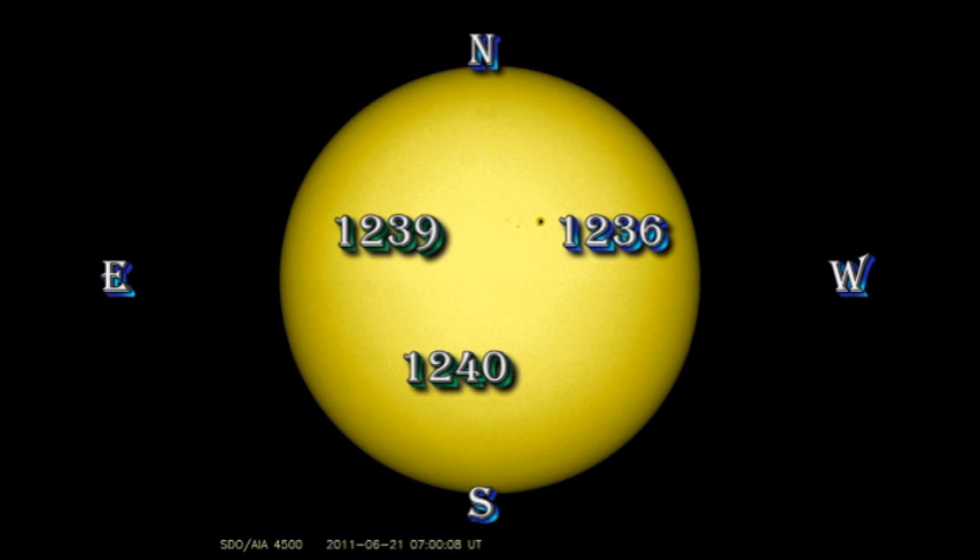So let's take a look at the sunspot regions and see if we can find out where it occurred. Region 1236 still seems to be the most dominant region on the disk in terms of field strength, size and magnetic complexity, which makes it the most likely candidate to have produced the event. Two of the regions I discussed yesterday are now newly numbered regions, 1239 and 1240.